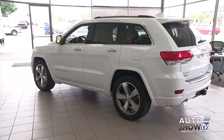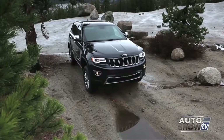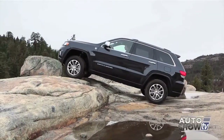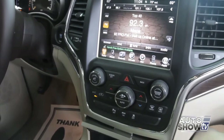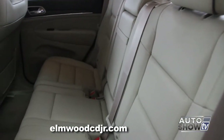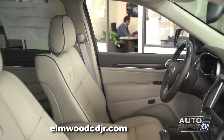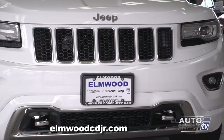The 2015 Jeep Grand Cherokee has garnered top reviews in the highly competitive mid-sized SUV category because of its on- and off-road performance, user-friendly tech features, high-quality interior, and standard equipment. There's plenty of room and comfort for the family and some fun for the driver. Let's find out more here at Elmwood Auto Group, Auto Show TV's Jeep experts.